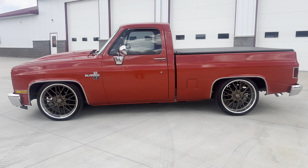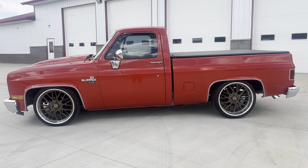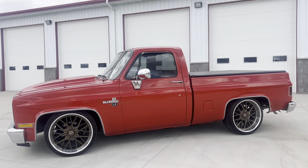Hello and good afternoon everyone. Adam here at Kenyon Classic Cars in Clarence, Iowa. This afternoon I am going to be showing you this beautiful 1987 Chevrolet Silverado. This is an R10 model.